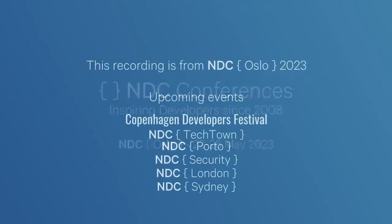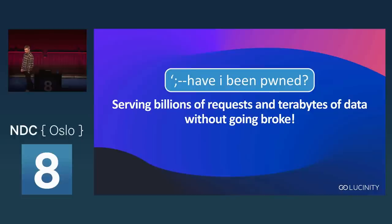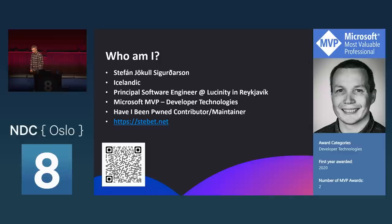Welcome to 'How I've Been Pwned and how to serve billions of requests and terabytes of data without going broke.' My name is Stefan Jügertsírodasón. I'm Icelandic, and for that reason you probably have a measurable portion of the entire country here in the room with you. I'm a principal software engineer at Lucinity in Reykjavík, also a Microsoft MVP, and I've been a Pwned contributor and maintainer for a while. That's a link to my blog if you want to take a look.